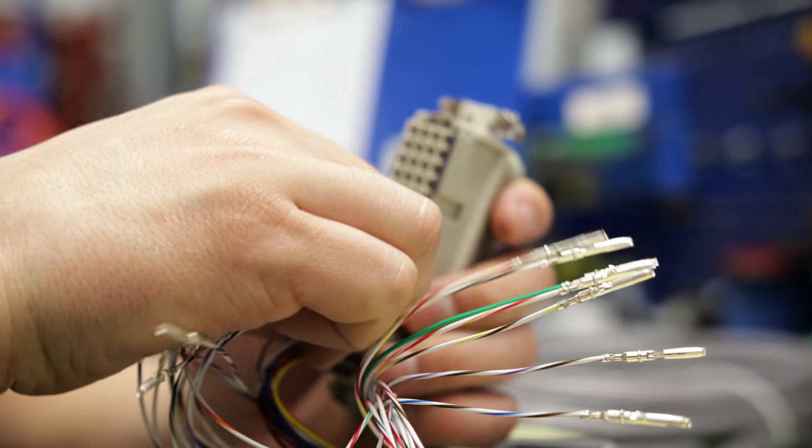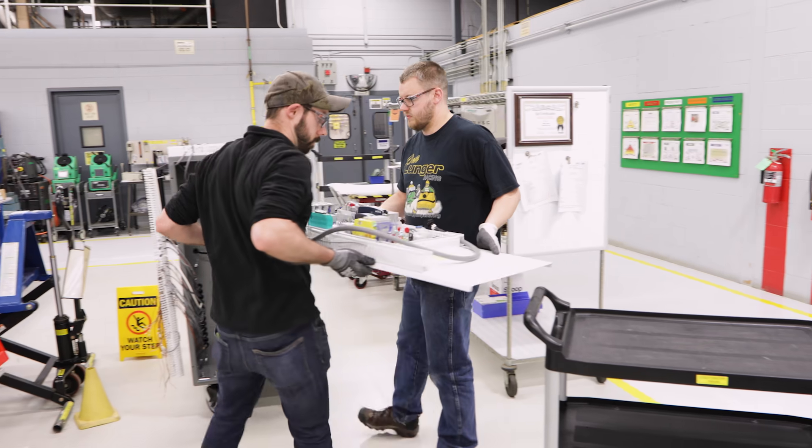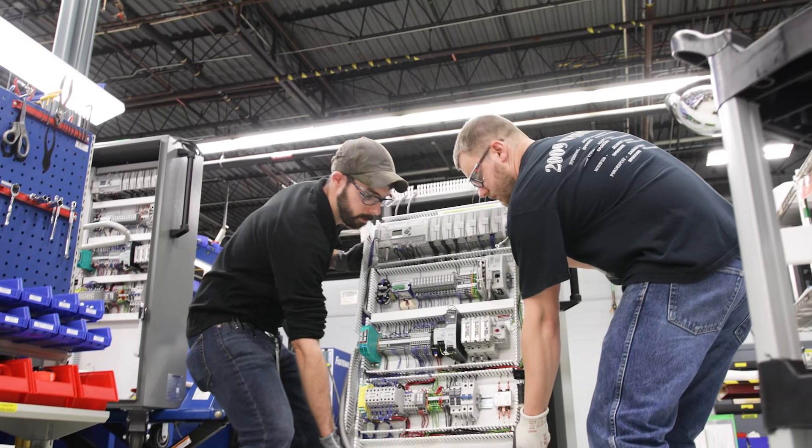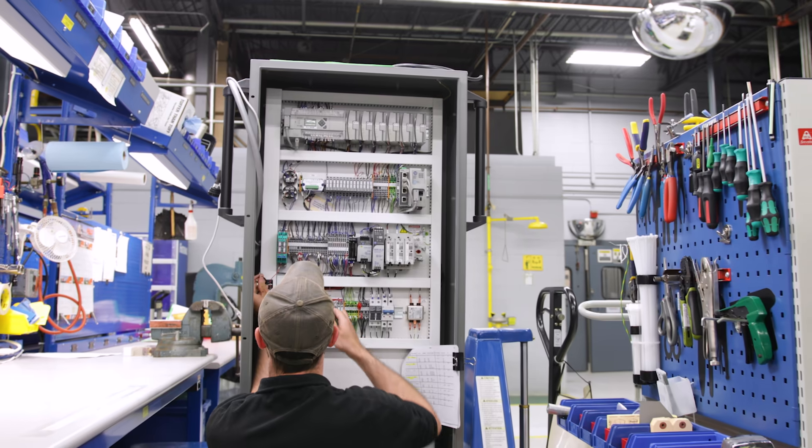We've got the assembly cell where we build the wire panels, the gas panels, all the controllers, and it's where we put all the equipment together. We've really tailored our product lines to be flexible to a customer's purpose or application. Not only did we do research here, but we also listened to our customers and advanced our equipment as the times changed.